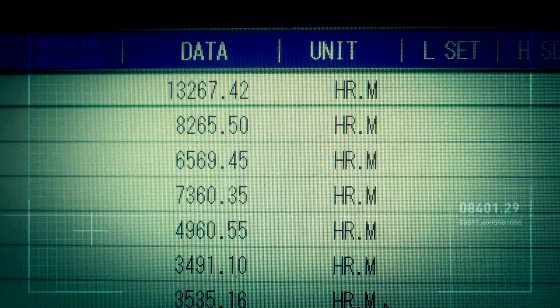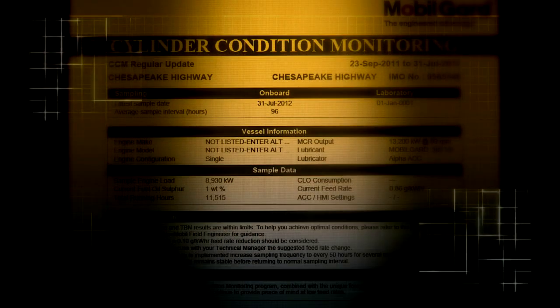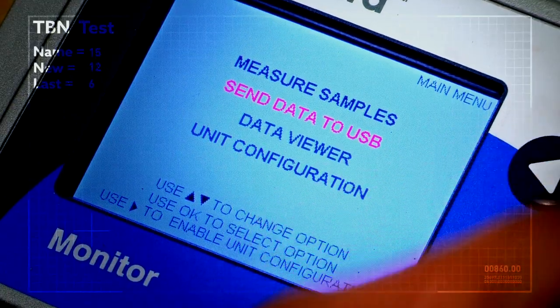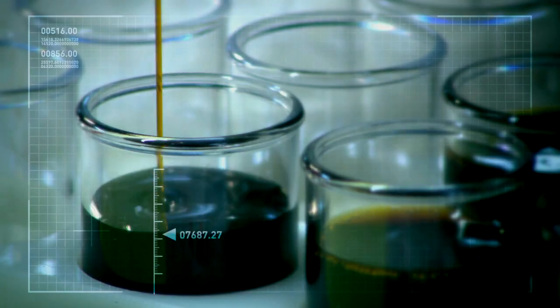The introduction of MobileGuard 5100 follows the recent upgrade of CCM, ExxonMobil's comprehensive cylinder condition monitoring programme, which offers operators quick and easy comparisons of onboard scraped down oil samples against our database of over 100,000 test results from vessels around the world.